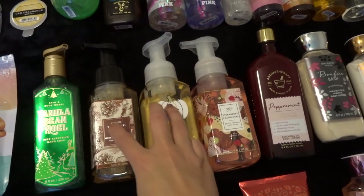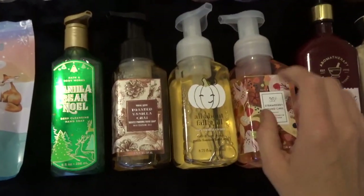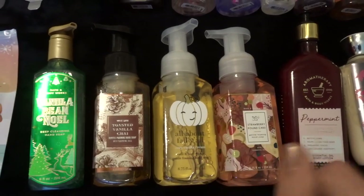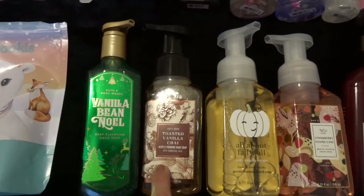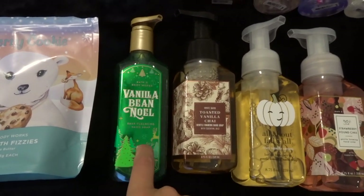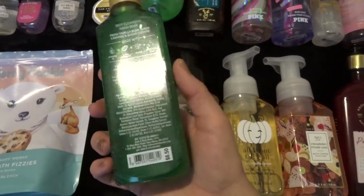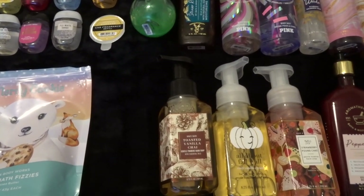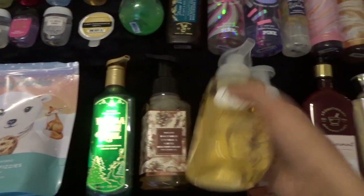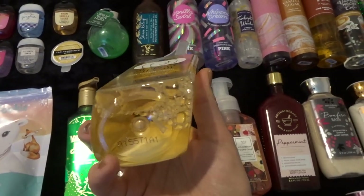For hand soaps, I have three currently in use downstairs — Watermelon Lemonade, Fresh Lemonade, and Island Papaya. The ones I haven't opened yet are: Strawberry Pound Cake, picked up at the outlet for three dollars; All About Fall Y'all; Cozy Vanilla Cream, saving for fall; Toasted Vanilla Chai for around Thanksgiving since it has turkeys on it; and Vanilla Bean Noel in the Deep Cleansing formula, which I got for a dollar at the summer SAS in 2019. You can check product dates using the barcode — a zero means 2020, while older products will have a nine, eight, or seven.